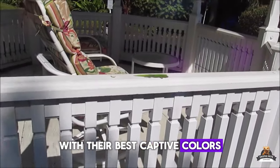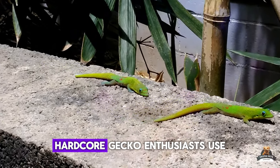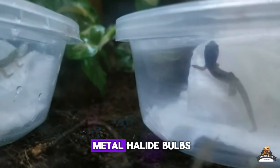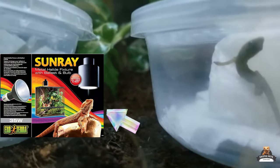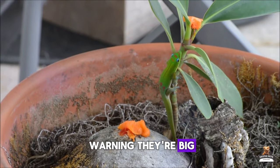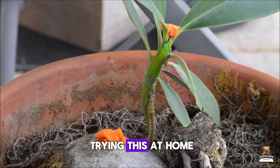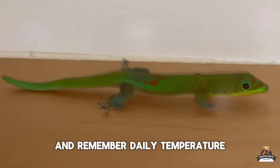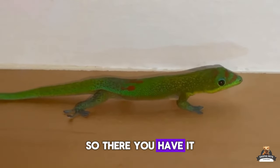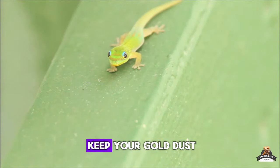Be careful with mercury vapor bulbs: too much heat can be dangerous. Use a laser thermometer to check the temperature throughout the cage and adjust as needed. For the ultimate color enhancement, hardcore gecko enthusiasts use super strong plant lights like metal halide bulbs — the ultimate color enhancers — but they're big, hot, and expensive. Do your research before trying this at home, and remember daily temperature monitoring is crucial.